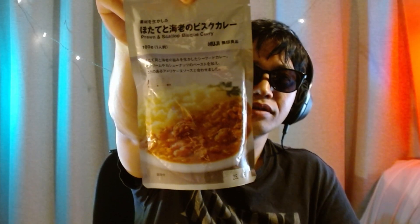Next one is a seafood curry with prawns and scallop. It also has an American-style sauce. It's my first time buying this one so I haven't tried it yet, but it's a seafood-based curry.